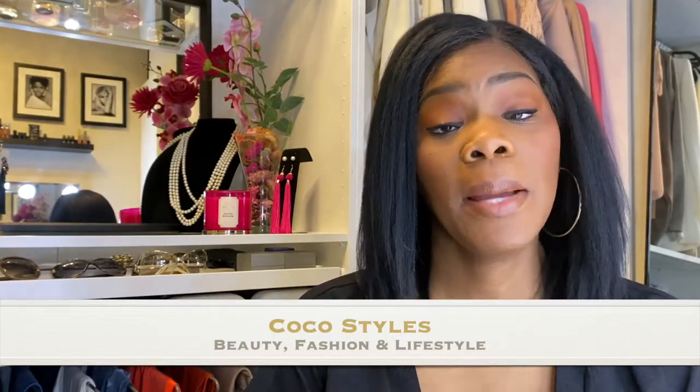Welcome back to my channel, guys. It's your girl Coco Styles, and on this channel we talk about beauty, fashion, and lifestyle. In today's video I'm going to show you a couple of things that I purchased from Nostrums — just a quick little haul: some new perfume and some new mascara. The mascara is something I've been looking at for some time and just hadn't had time to go get.